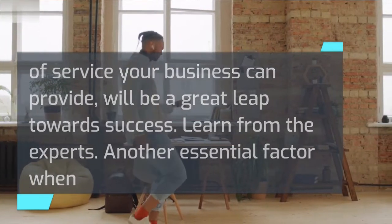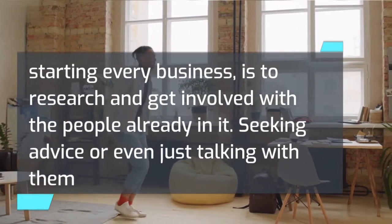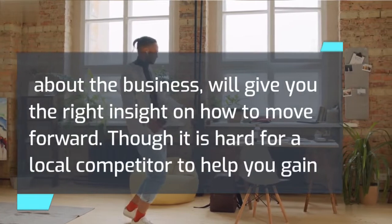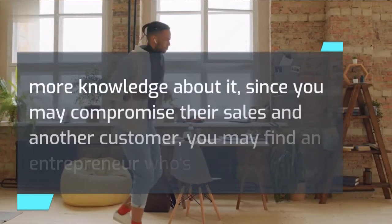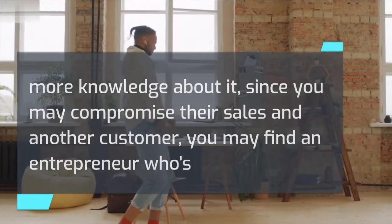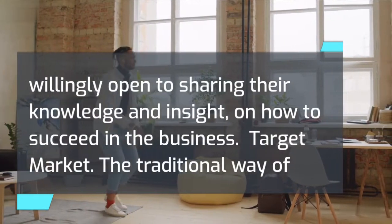Another essential factor when starting every business is to research and get involved with the people already in it. Seeking advice, or even just talking with them about the business, will give you the right insight on how to move forward. Though it is hard for a local competitor to help you gain more knowledge, you may find an entrepreneur who's willing to share their knowledge and insight on how to succeed in the business.